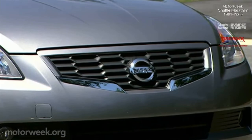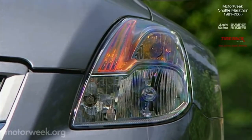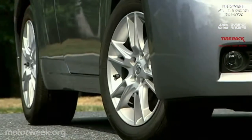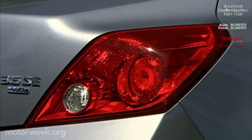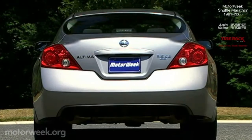A rounded nose wears Nissan's latest honeycomb grille, flanked by teardrop headlamps. Finely sculpted wheel arches punctuate our 3.5 SE's 17-inch alloys. The Coupe's sport appeal is furthered by its thick-set back end. Large diamond-cut taillights, a rear-deck spoiler, and dual exhaust tips deliver a performance promise.